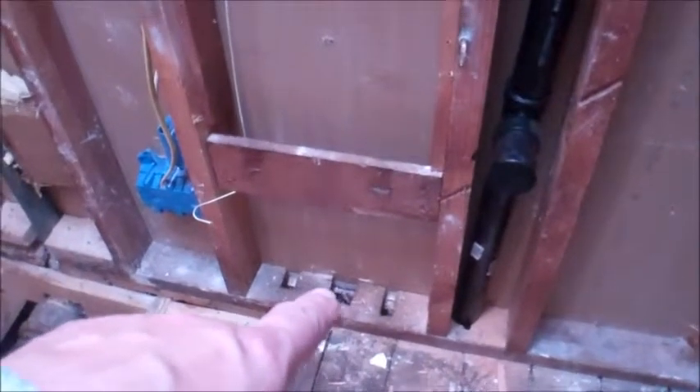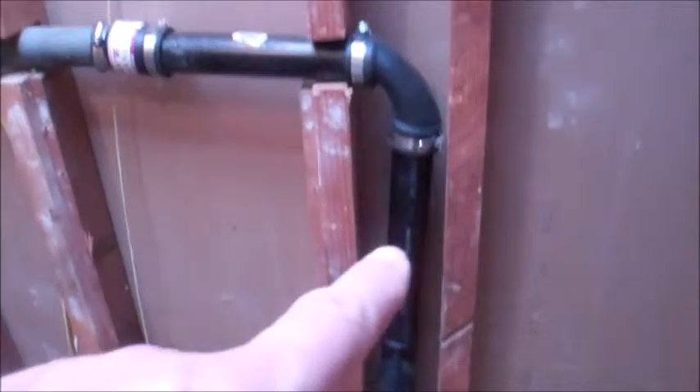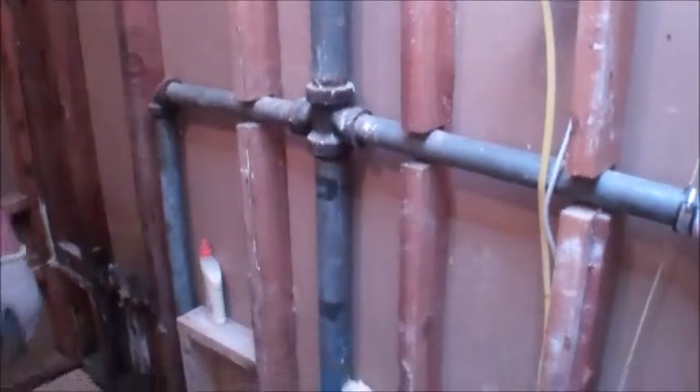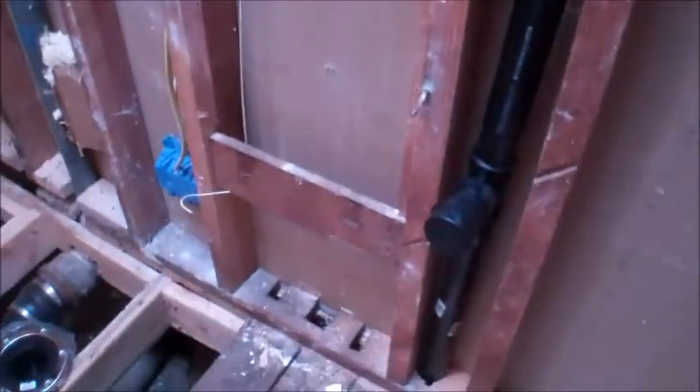Then we did the sink venting. Here's the venting and the waste for the sink — instead of being where the old one came up, there's the new one coming up and it connects here with the old vent stack system. All that is done.